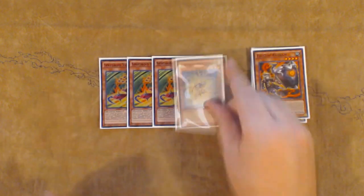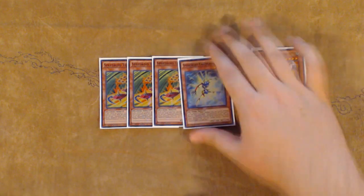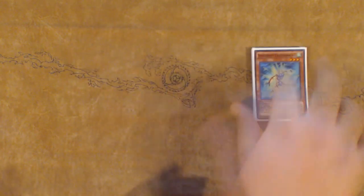I also played triple Speedroid Terrortop and 1 Takatamborg. I didn't draw Takatamborg any of the 8 games I played, so I guess that's lucky. But I drew Terrortop a lot and that was pretty cool.